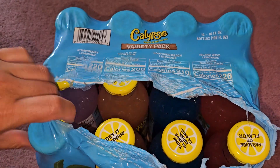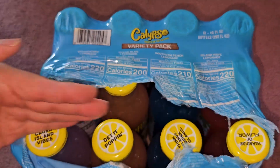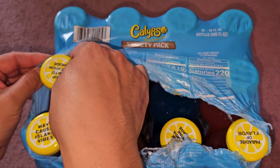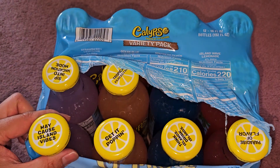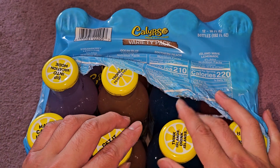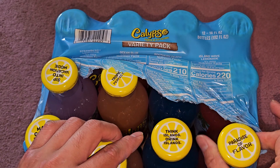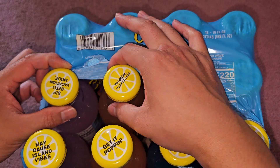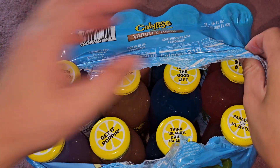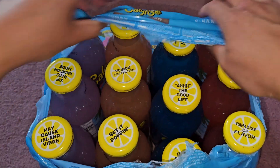As you can see, they put three columns of bottles. Each lid has its own little slogan on it: 'May cause island vibes,' 'Get it poppin',' 'Think islands drink islands,' 'Paradise of flavor,' 'Sip into vacation mode,' 'Tropical perfection,' 'The good life,' 'Shake, sip, repeat' — each one has their own thing.